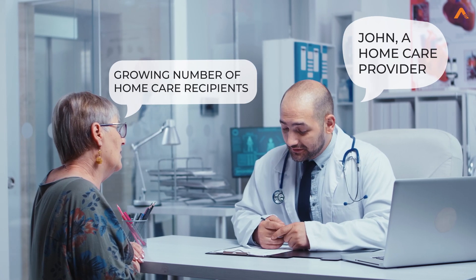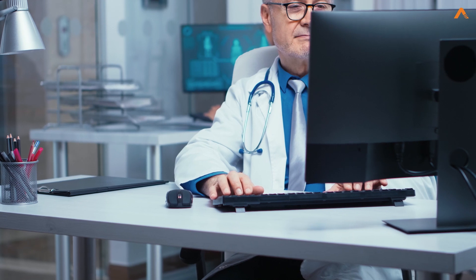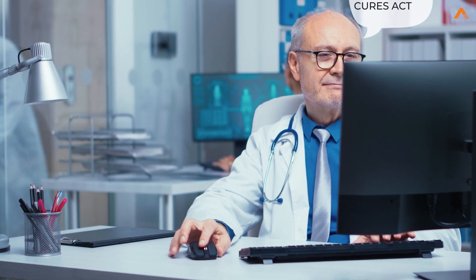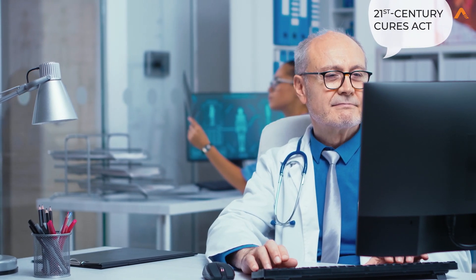Meet John, a home care service provider with a growing number of home care clients to care for. The 21st Century Cures Act now requires that healthcare providers obtain electronic verified visits, or EVV, in order to be paid for Medicaid billed services.